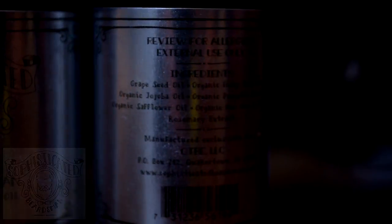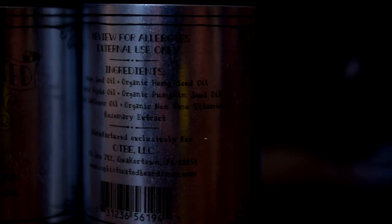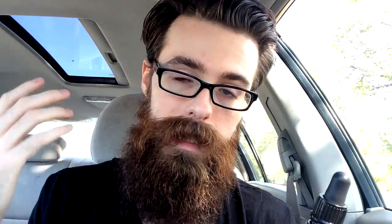Let's read the ingredients. So it doesn't really have that much of a scent to it. Can't smell it at all throughout the day. One of the things I've realized using this oil is the fact that it really straightens my beard out.